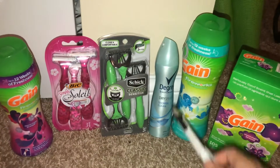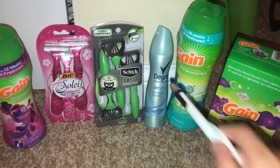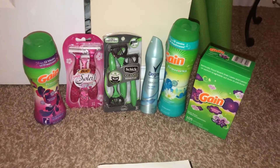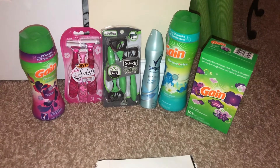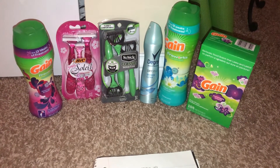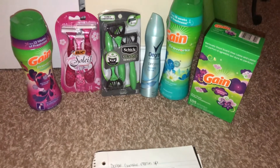After all my coupons I paid $7.20 plus tax. When I scanned my receipt on Fetch Rewards I got bonus points for the Degree. Make sure you get your points and track your receipts through Fetch — it's a great program that gives you rewards back on the purchases and couponing you do.